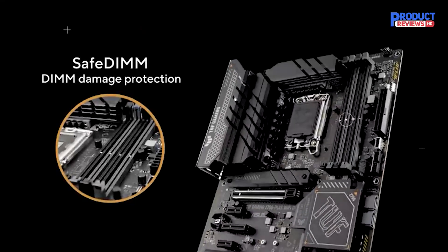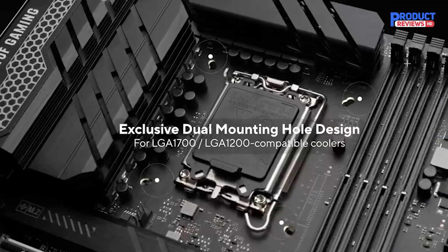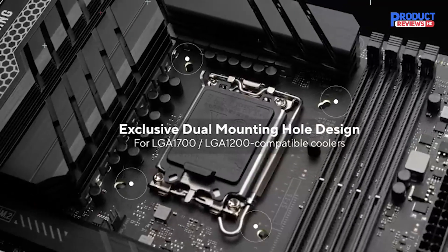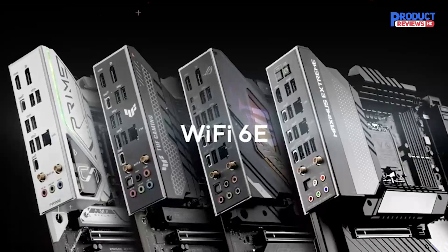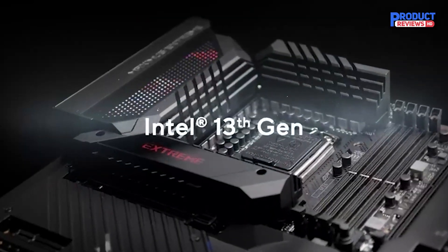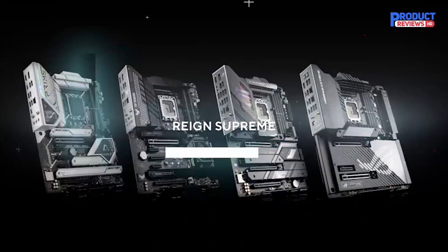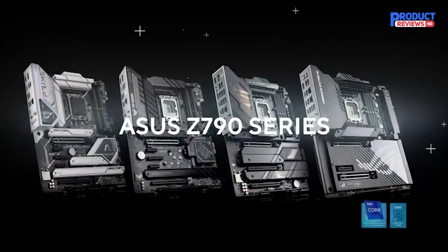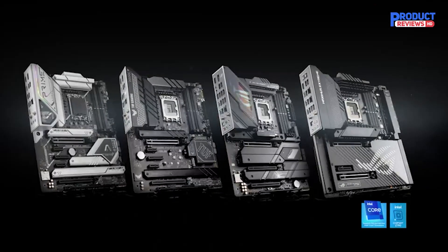You've got seriously overkill VRMs and power phase design, as well as a super-fast 2.5 Gigabit LAN, numerous ports, and a rock-solid BIOS. Like Gigabyte, ASUS ROG makes enthusiast-grade motherboards for those with deep pockets. A motherboard like the ROG Strix Maximus Z790 Hero is perfect for building the PC of your dreams, rocking a Z790 chipset.